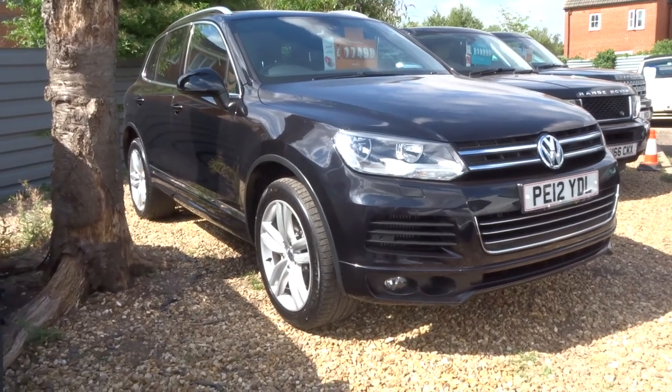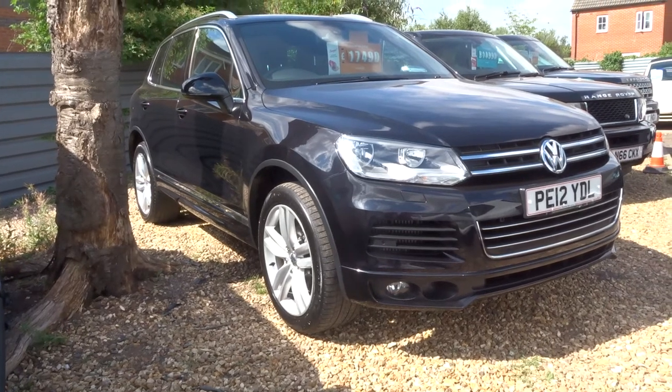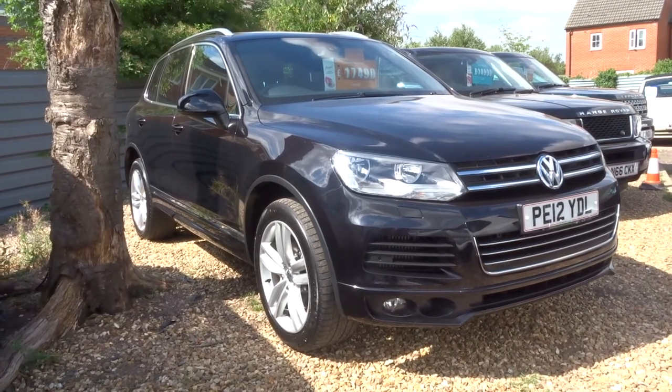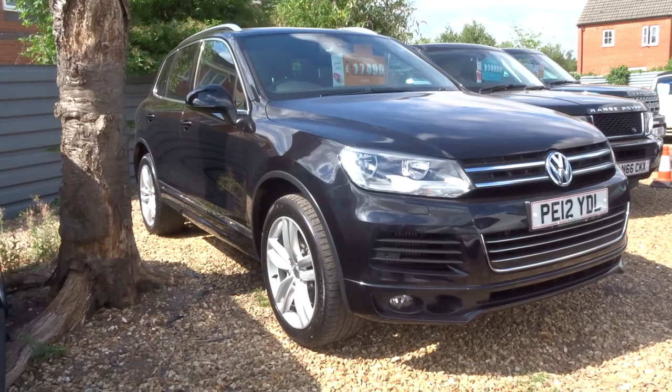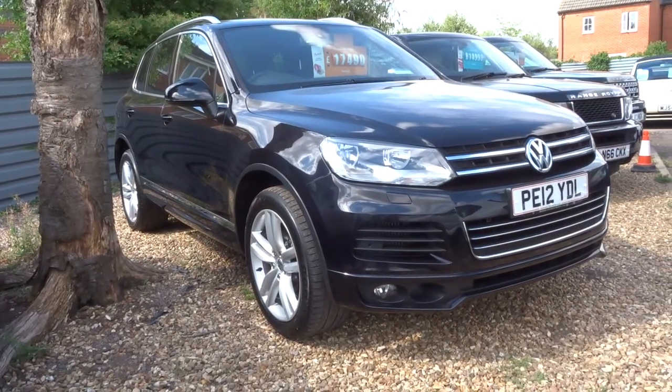Welcome to Country Car, my name's Tom. Just come into stock is this Volkswagen Touareg. This is the 3 litre V6. It's got the BlueMotion technology. Plenty of service history and as you can see it's in gorgeous condition.